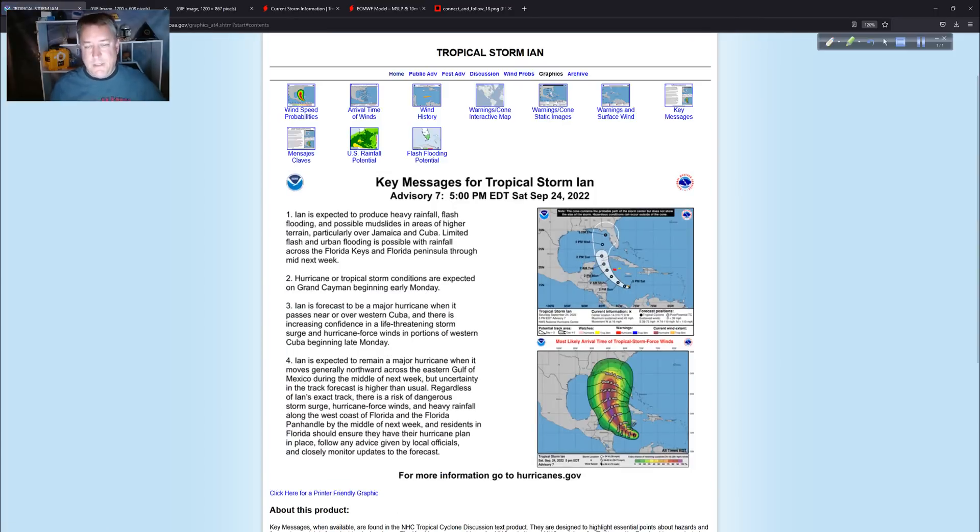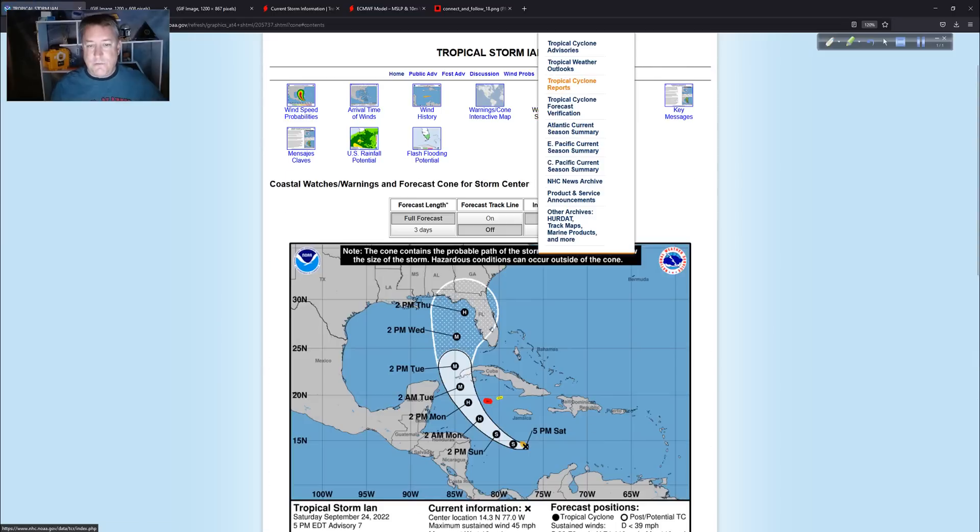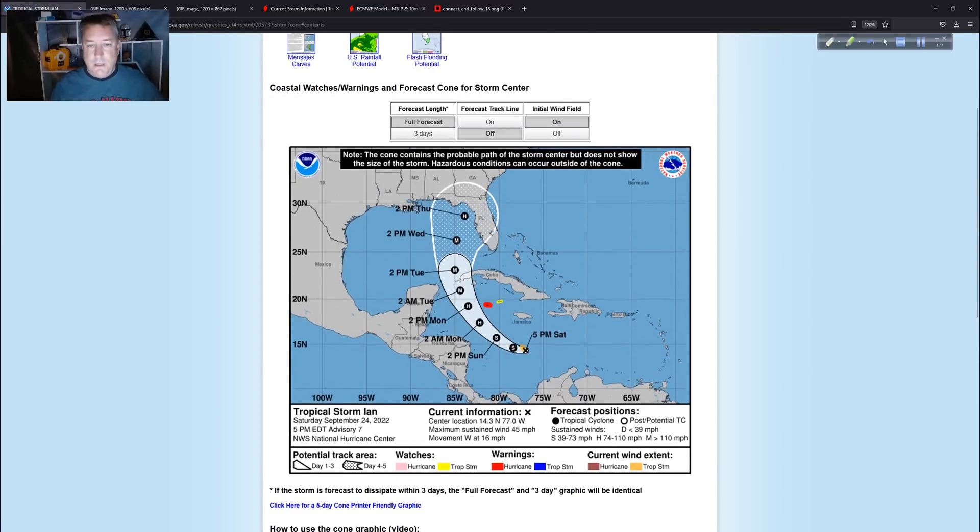Looking at the overall infographic key messages here. Obviously the Cayman Islands are coming up first for potential impacts, along with Jamaica and Cuba in that vicinity. Even though it's been a few years, you could have some problems here, especially if Ian rapidly intensifies. This is what the forecast track looks like from the tried-and-true hurricane track map from the National Hurricane Center — tonight I'll show this one rather than our interactive map.